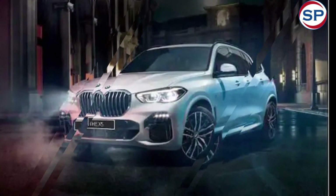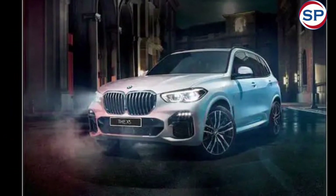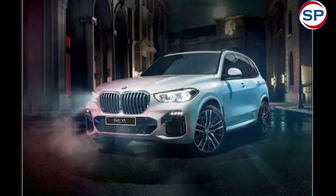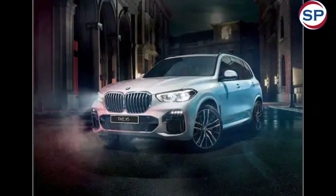The interiors of the X5 facelift get a new twin-screen panel that includes a 14.9-inch infotainment screen running BMW's iDrive 8 operating system and a 12.3-inch digital instrument cluster. The drive selector is now replaced by a glass toggle switch.